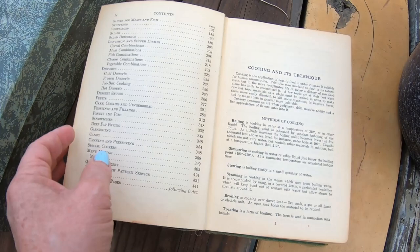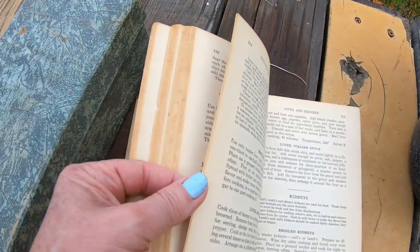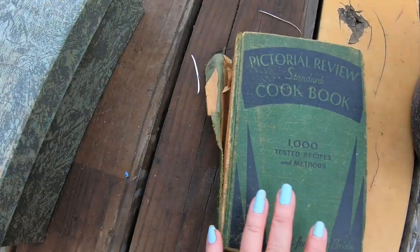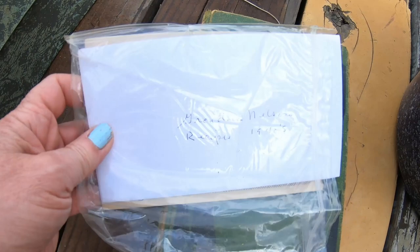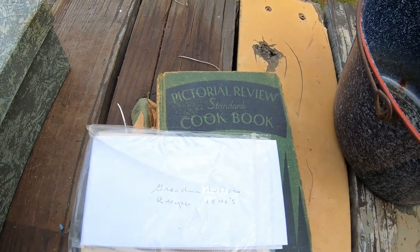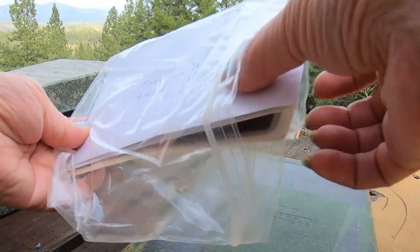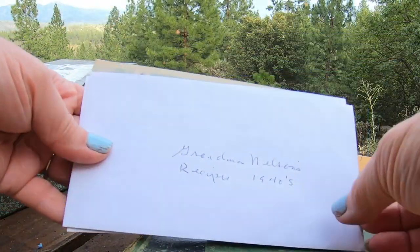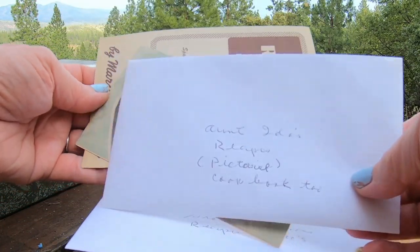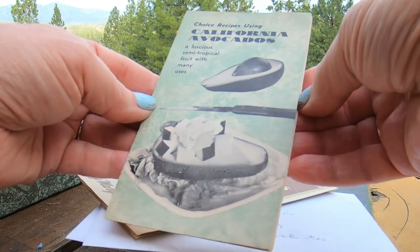Not only are there recipes here that I'm going to make, but I found this inside - Grandma Nelson's recipes, 1940s. I have not looked in this yet; I just wanted to do this for you guys for discovery. Inside there's also Aunt Ida's recipes, a Pictorial Cookbook, and choice recipes using California avocados - 'a luscious semi-tropical fruit with many uses.'